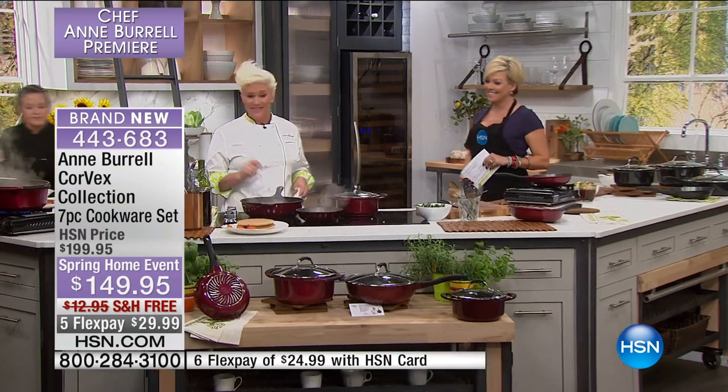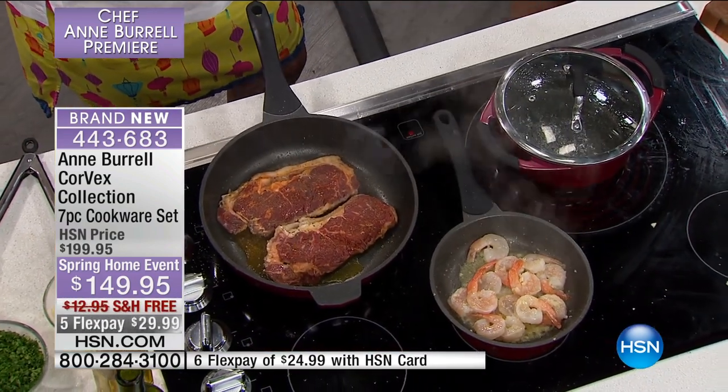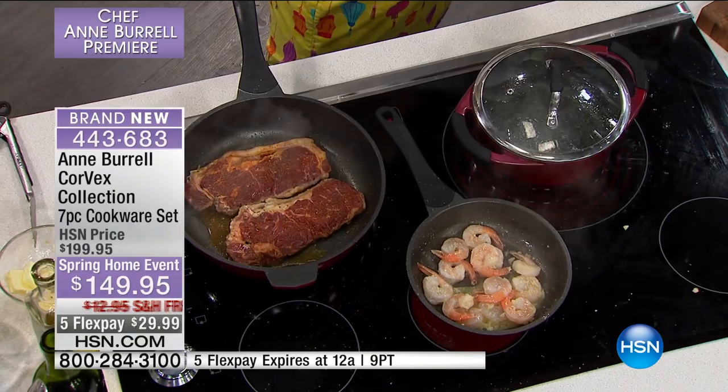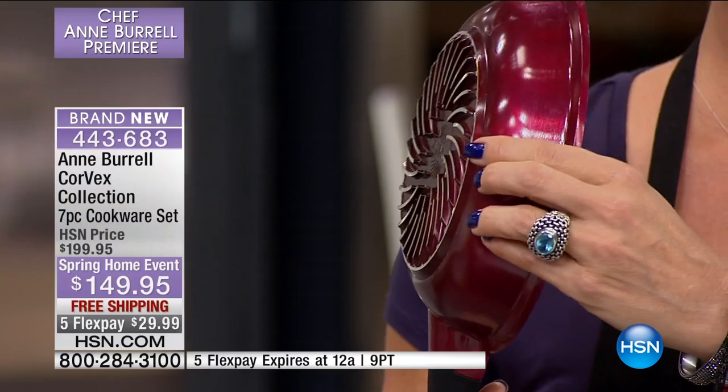I'm going to make my way back around because I think Anne's ready to show off a little bit of something. These pans are not only beautiful, but they heat up 30% faster than you can get in any other pan ever. It's been tested against every other pan and it really works. 30% faster due to this exciting coil — this Corvex vortex — pushes the heat out, so we get very even heat throughout the entire pan. No hot spots.